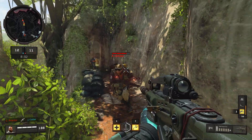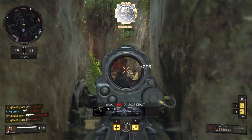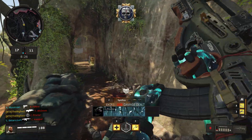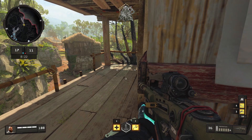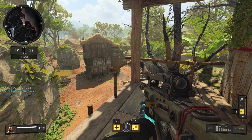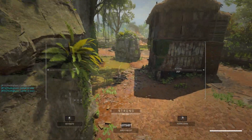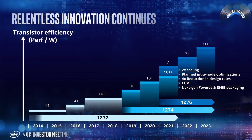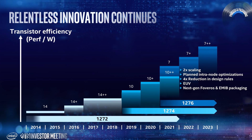I'm almost 100% sure that at least some of you are aware of what's been going on behind the scenes at Intel within the last couple of weeks. Just in case you don't know the full scope of the issues, let me catch you up. The first thing to break was Intel's announcement of their internal delays on their 7nm EUV lithographic node until at least 2022.